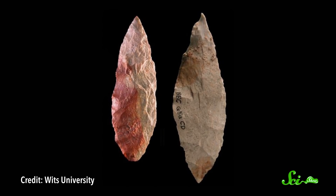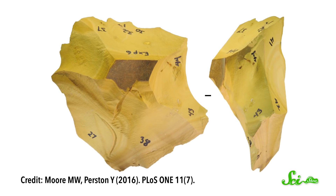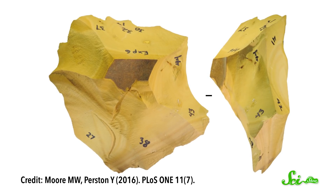Some of the most common things experimental archaeologists recreate are stone tools. And surprisingly, replicating these objects doesn't just reveal things about our ancestors' handiwork — it also tells us about their cognition and language.